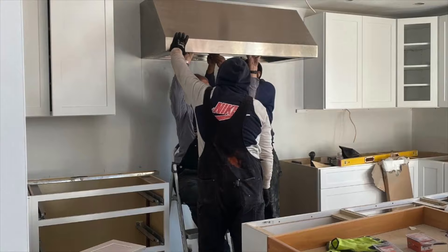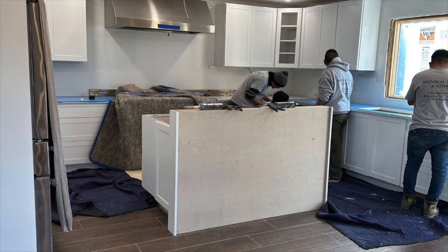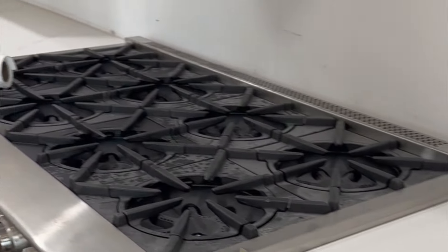Don't you love it when a plan comes together? I just got all these pictures from a client I'm working with remotely and the kitchen is coming out fabulous. This is the most exciting time because the cabinets are in, the countertops are going down and it's starting to feel like home again.